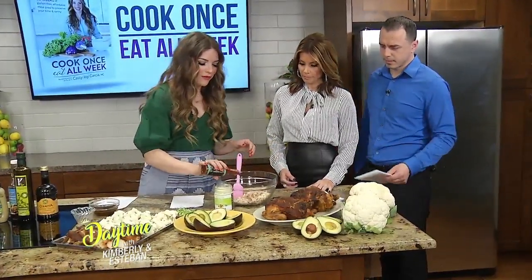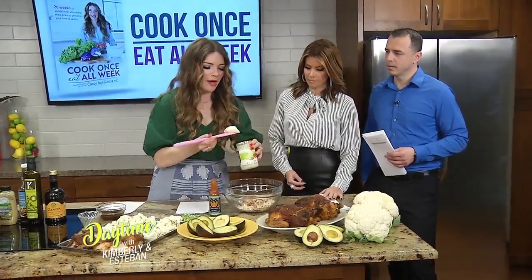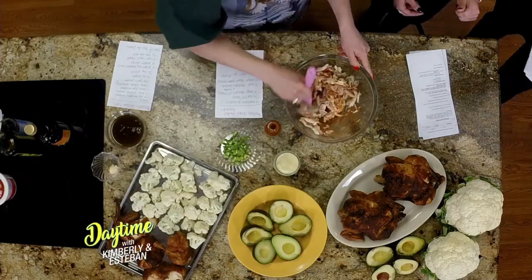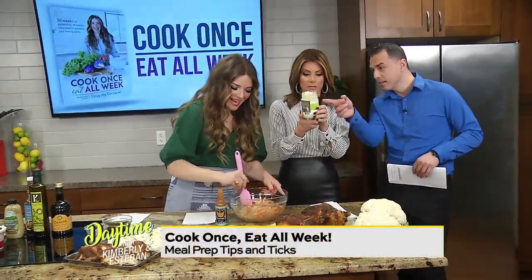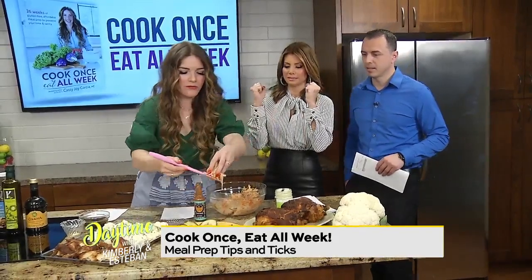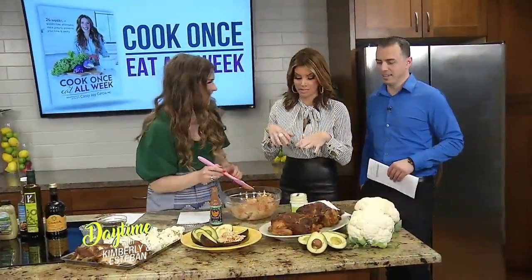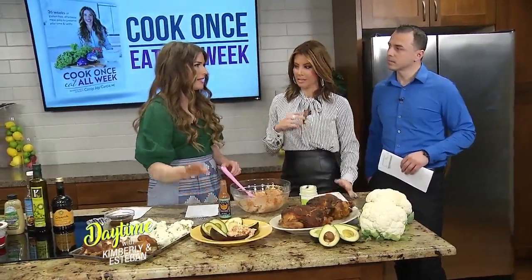We've got this shredded chicken that we already made on our meal prep day, and we're going to add some hot sauce to that. Then we're going to add a little mayo — it's made with avocado oil instead of canola oil, so it's a little bit better for you. You just stir it up and then stick it right in these beautiful, luscious, keto-friendly avocados. Stuff all of those and then they go in the oven at 400 for 15 minutes and dinner's ready. Night one, dinner done.